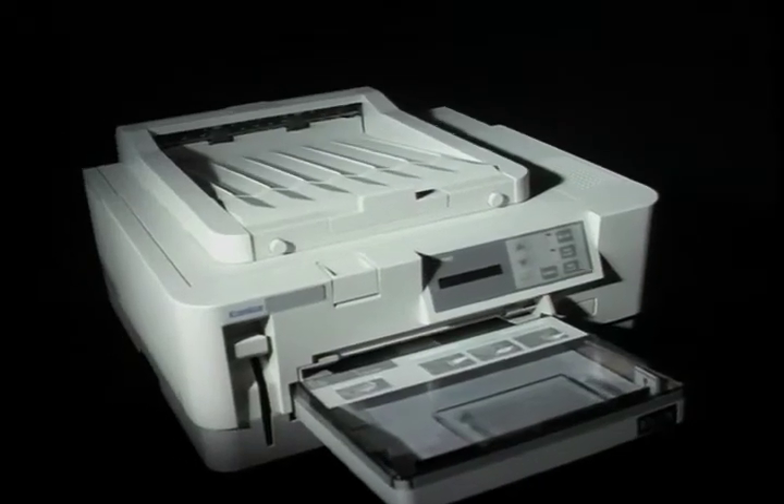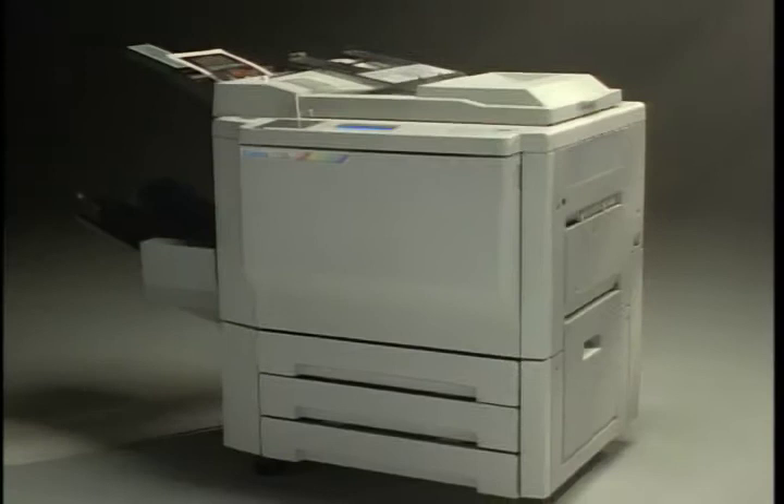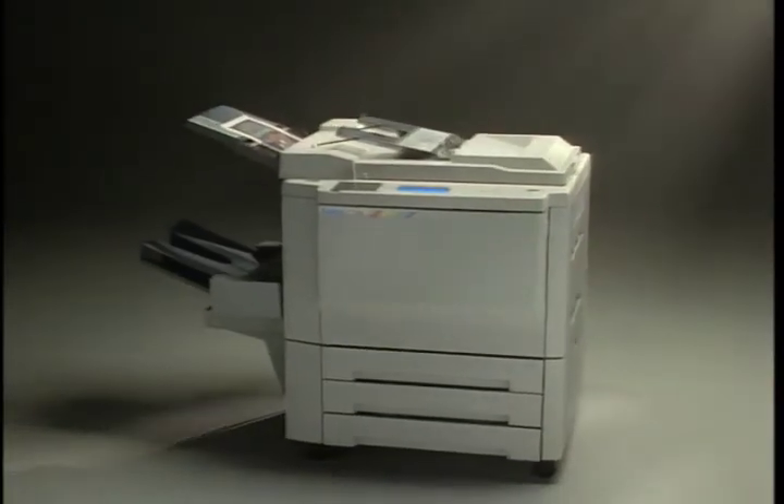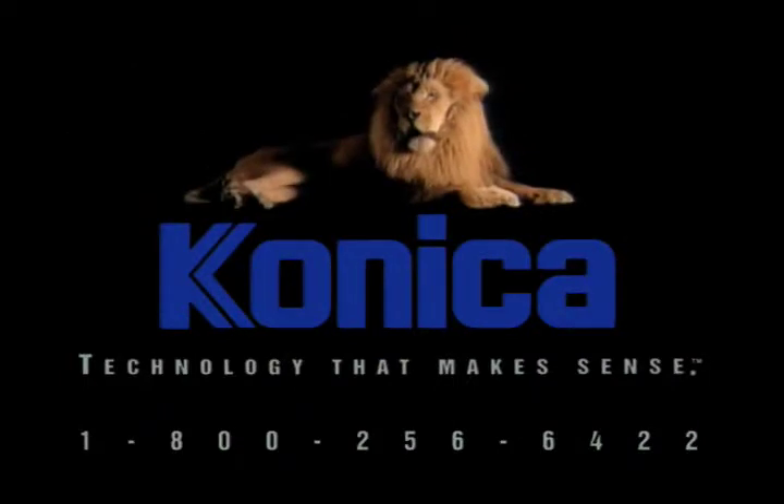What if you combine a TV and a donut? No. How about a printer and a color copier? The Konica 7728 — a color printer and digital color copier all in one. Now that's technology that makes sense. Only from Konica.